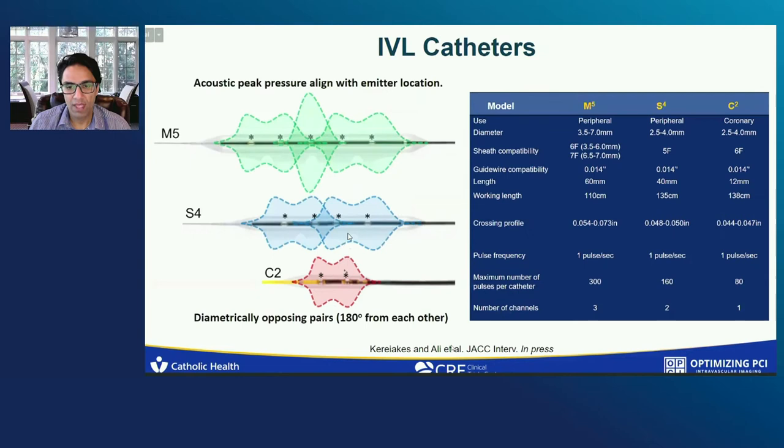The acoustic peak pressure aligns with the emitter location. Immediately perpendicular to the emitter, you get the maximum amount of energy. These two electrodes are diametrically opposing pairs — they're actually going off in the other direction — and that's how you get this balanced field effect. It's worthwhile understanding the differences between the different peripheral and coronary catheters. In the M5 catheter, there's a higher peak energy in the middle electrode, because this middle electrode is its own channel, whereas usually the channels are split between the two electrodes distally and proximally.